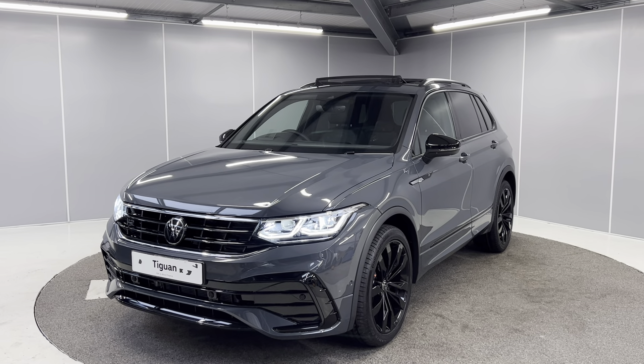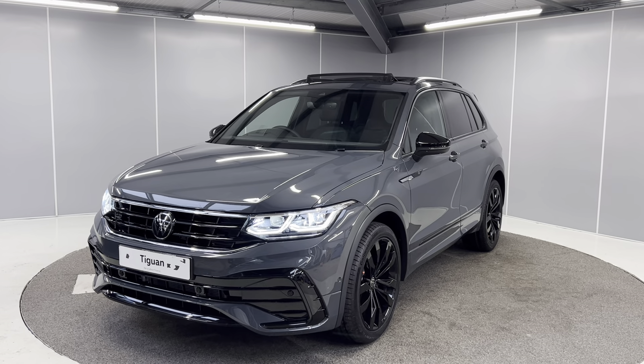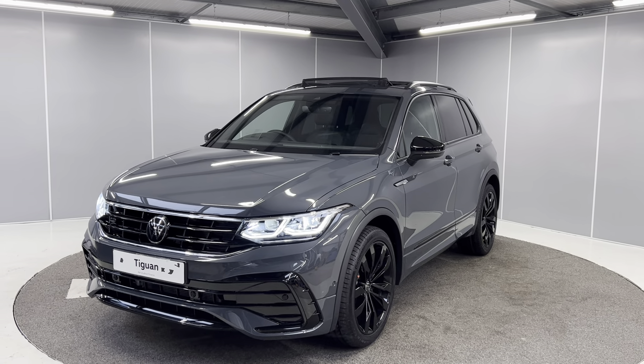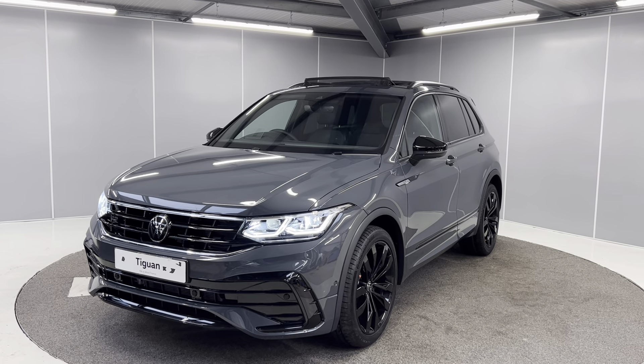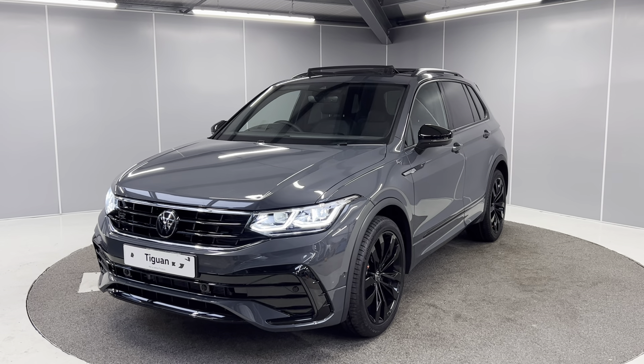Hello guys, welcome back to Lancaster Volkswagen, my name is Ryan. Today I'm going to be giving you a quick walk-around video of this brand new unregistered Volkswagen Tiguan Black Edition. It's a 2 litre TDI with a 7 speed DSG gearbox, finished in dolphin grey metallic paint, and it is the 150 PS model as well.